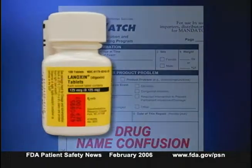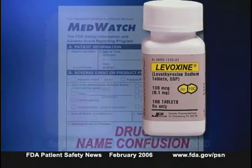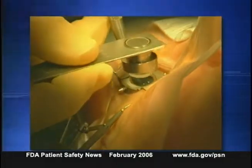MedWatch reports can also highlight prescribing or administration errors. For example, FDA received reports of patient injuries due to name confusion between Lanoxin, a heart medication, and what used to be called Levoxine, a thyroid medication. As a result, FDA asked the manufacturer to change the name to Levoxyl, which is less likely to be confused with Lanoxin. MedWatch can also detect problems with medical devices — for example, two reports of pneumococcal eye infections in corneal transplant patients led to an FDA inspection that identified manufacturing problems and a product recall.